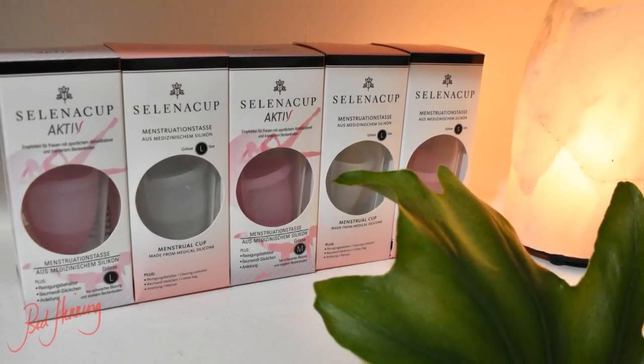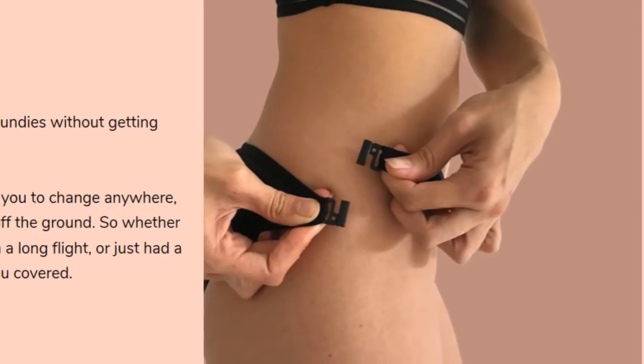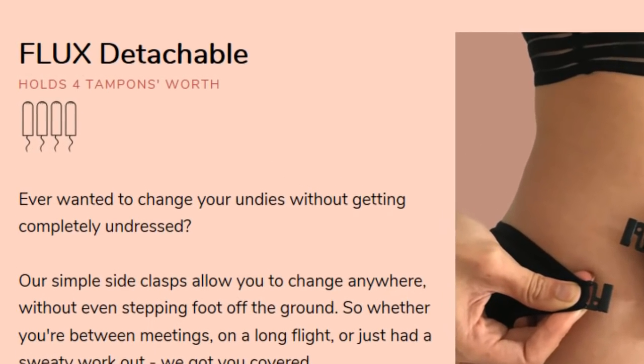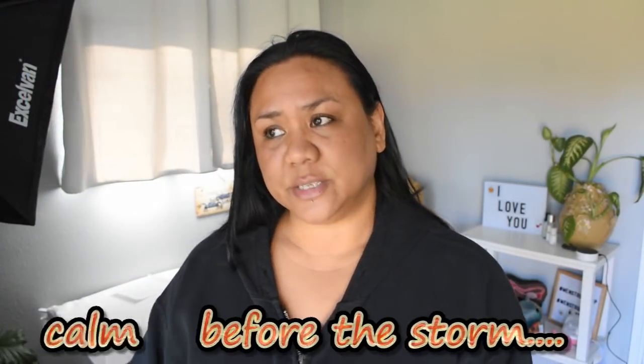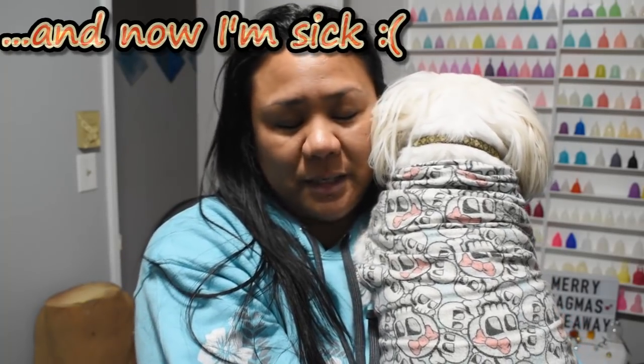It's Thursday now. I was going to use my Selena cups last night but I was just not having it — I'm pretty sore, and I know if I put in another cup I'm going to have some sensitivities. So instead I finally tried out the Flex panties, their period panties. They were on Kickstarter and I had backed them quite a while ago. I got the detachable style which has clasps or buckles on the sides by the waist. I'm still just kind of spotting, so we'll see how it goes.